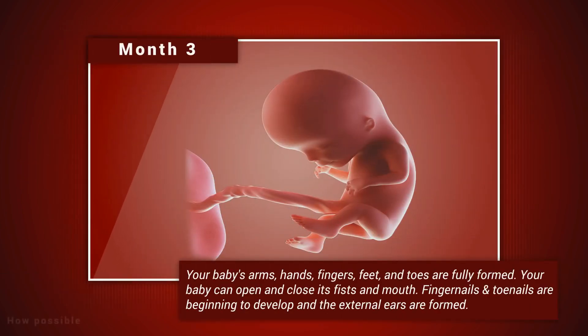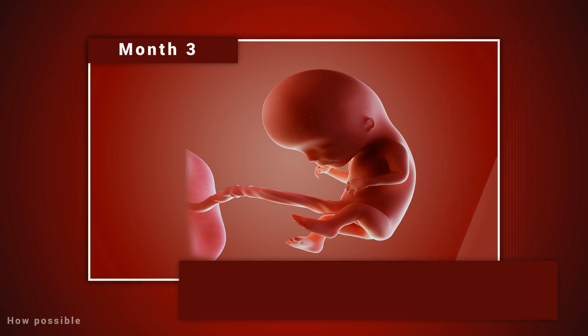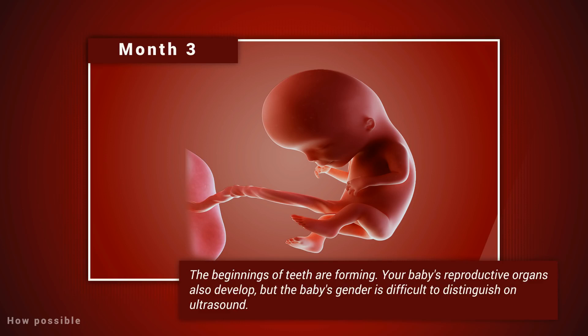Month three. Your baby's arms, hands, fingers, feet, and toes are fully formed. Your baby can open and close its fists and mouth. Fingernails and toenails are beginning to develop, and the external ears are formed. The beginnings of teeth are forming. Your baby's reproductive organs also develop, but the baby's gender is difficult to distinguish on ultrasound.